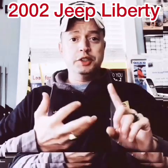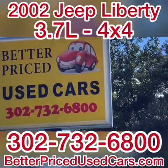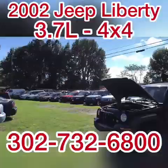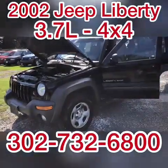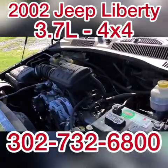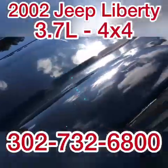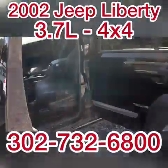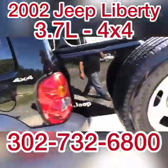Myself, my office manager, and my mechanic are at your disposal. You are looking at a 2002 Jeep Liberty with 139,000 miles. It has a 3.7 liter PowerTech V6, a pretty new interstate battery, cold air conditioning, a clean interior, and a nice set of BF Goodrich tires.